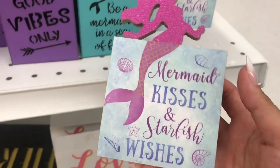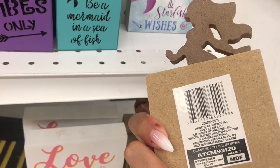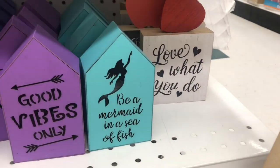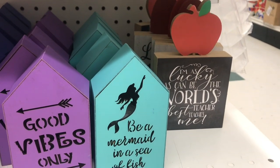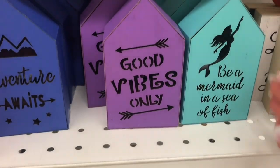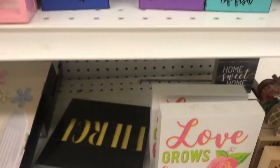This is so cute. I wish it matched my craft room, but it's so sweet and super heavy — very sturdy. Some cute signs here today.